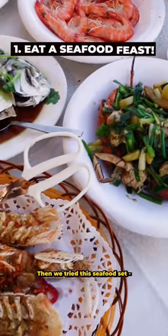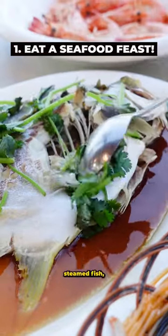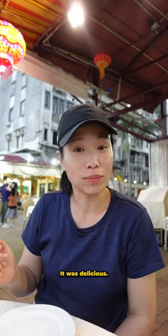Then we tried this seafood set, which had prawns, scampi, ginger, garlic, crab, steamed fish, abalone, and veggies. It was delicious.